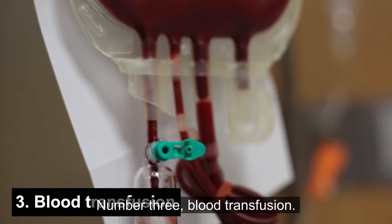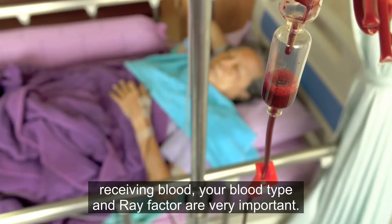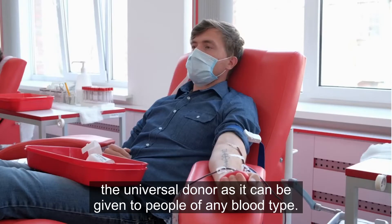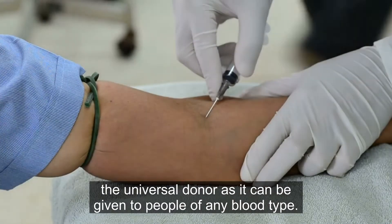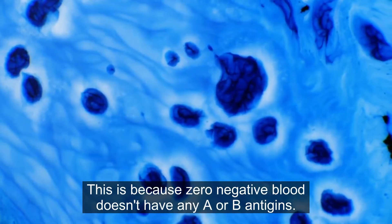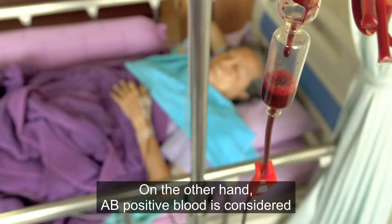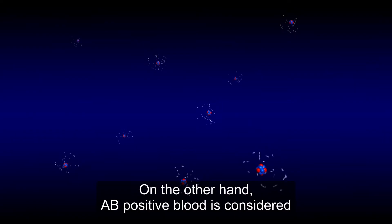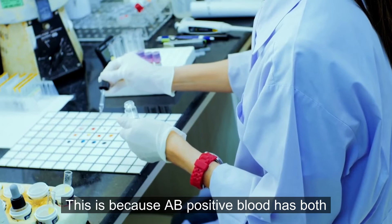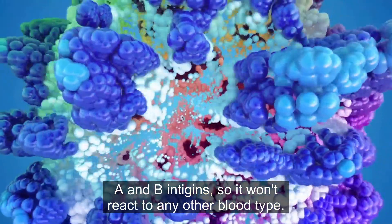Number three: blood transfusion. When it comes to donating or receiving blood, your blood type and Rh factor are very important. O negative blood is considered the universal donor as it can be given to people of any blood type, because O negative blood doesn't have any A or B antigens so it won't cause a reaction in someone with a different blood type. On the other hand, AB positive blood is considered the universal recipient as it can receive blood from any type, because AB positive blood has both A and B antigens so it won't react to any other blood type.